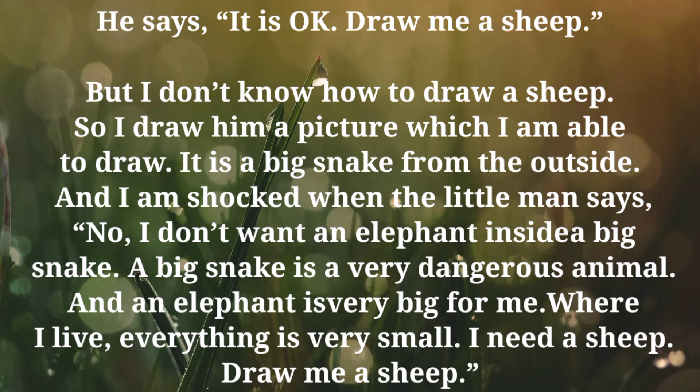And I am shocked when the little man says, no, I don't want an elephant inside a big snake. A big snake is a very dangerous animal. And an elephant is very big for me. Where I live, everything is very small. I need a sheep. Draw me a sheep.